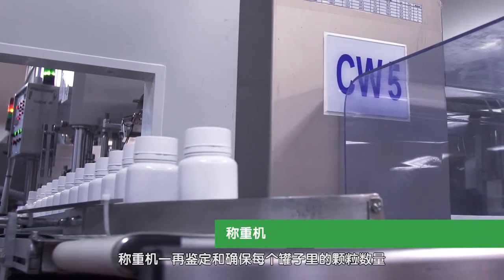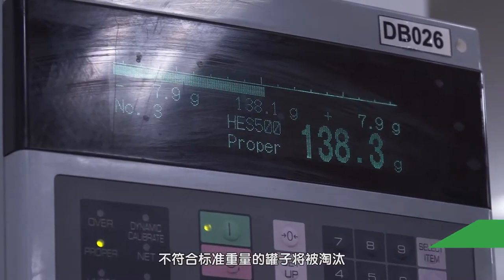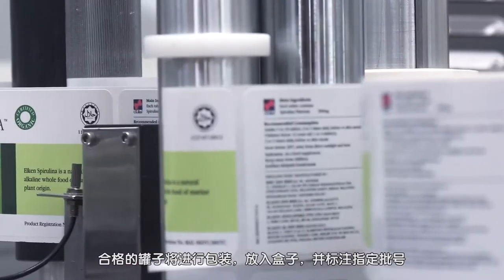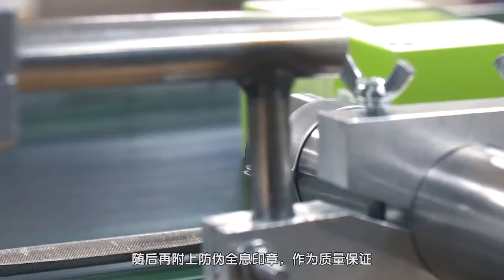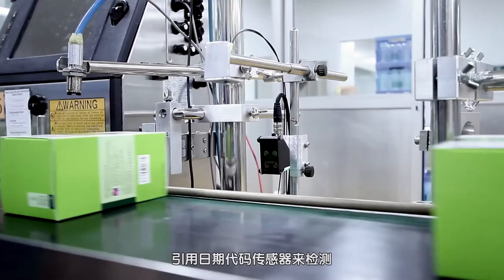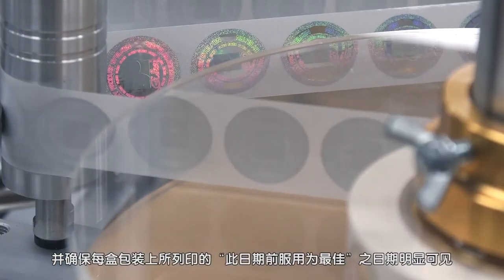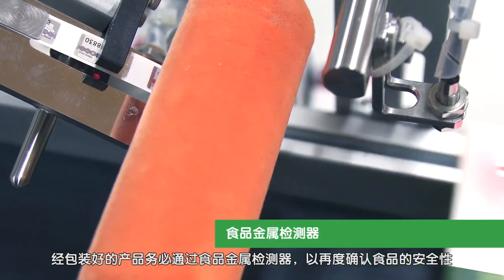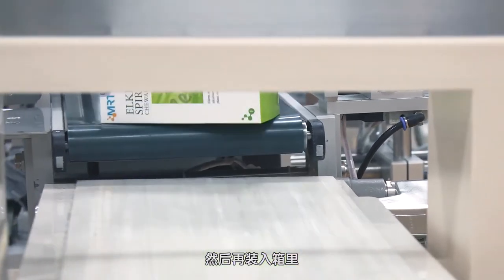The weighing machine confirms the quantity of the tablets in each bottle. Bottles that do not meet the accurate preset weighing standard will be rejected. Bottles are then packaged into boxes specifying their lot number and are affixed with a hologram seal as a seal of quality assurance. Date code sensors are employed to detect and ensure that the best before date is visible on every box.